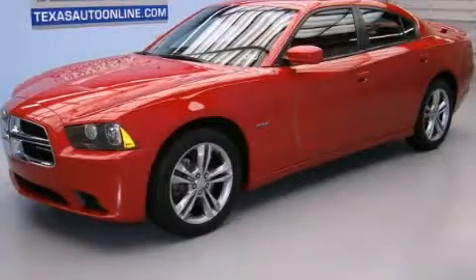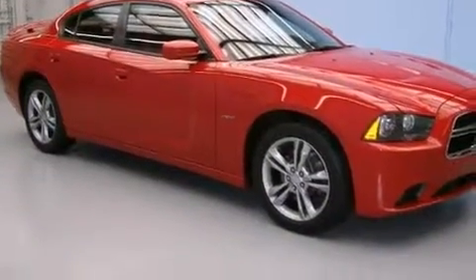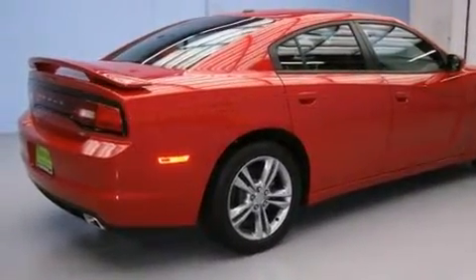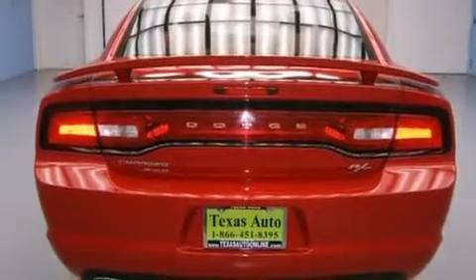This is a 2012 Dodge Charger. It has a 5.7 liter 8-cylinder engine and an automatic transmission. Its top features include Keyless Go, Hill Start Assist, and Traction Control and Stability Control Systems.